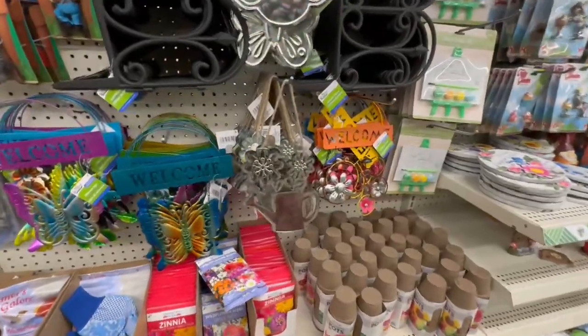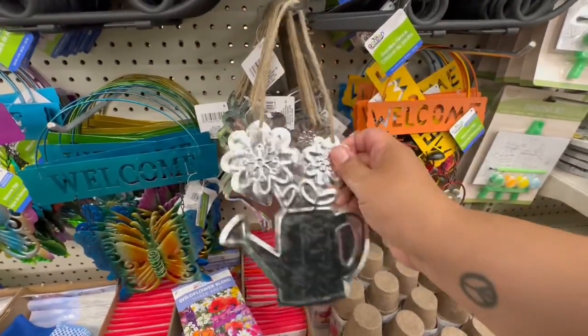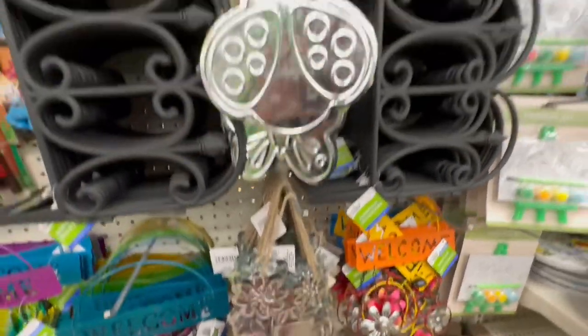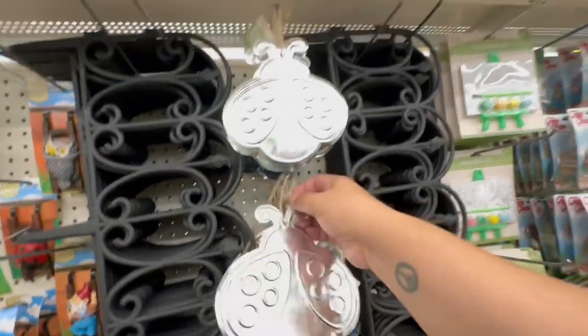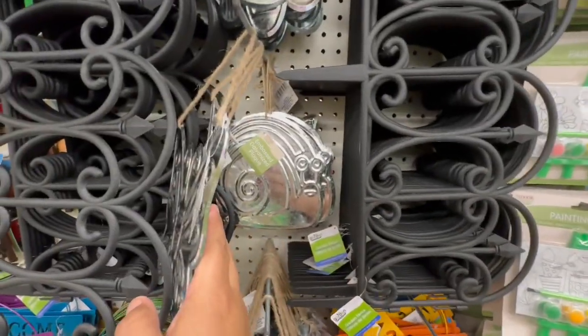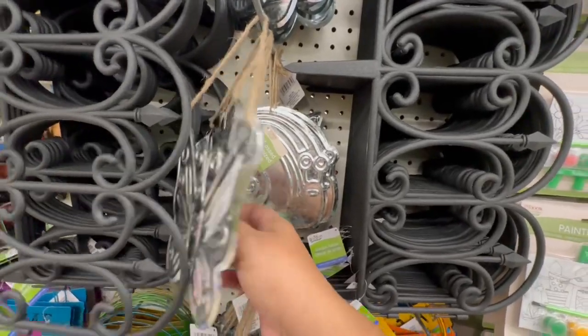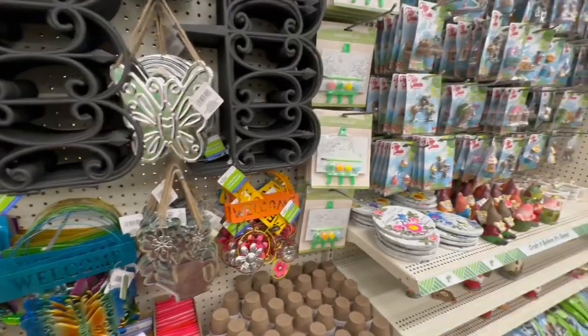I know we've seen these, but it's always worth resharing because sometimes people miss stuff. Look at those cute little flowers — they have the ladybug and the butterfly. And then they have a little snail. Yeah, I love that they have so many new decor pieces this year for spring.